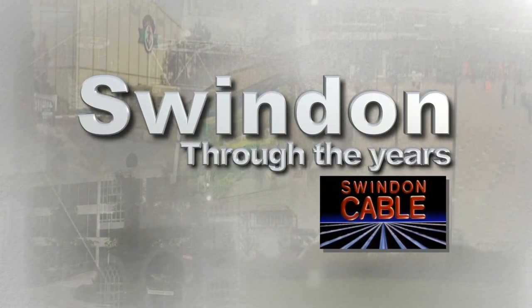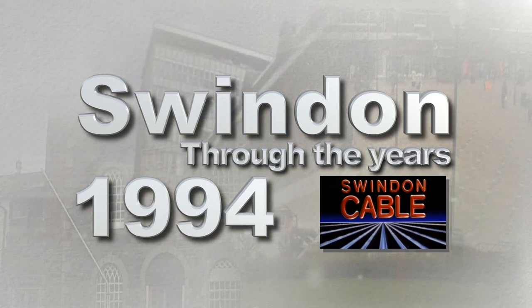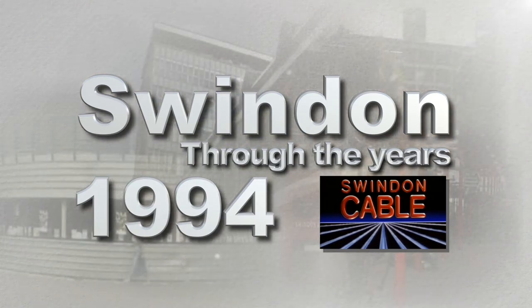Delving into the Swindon cable archive, we're turning back the clock to 1994 — another look at Swindon Through the Years.